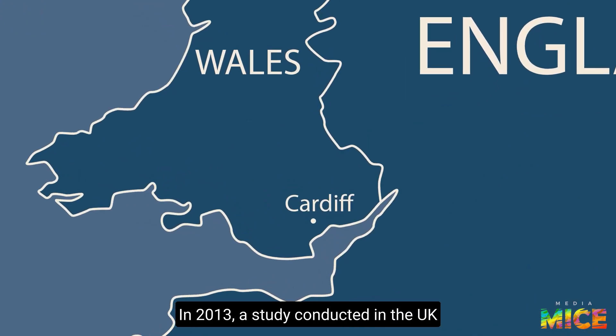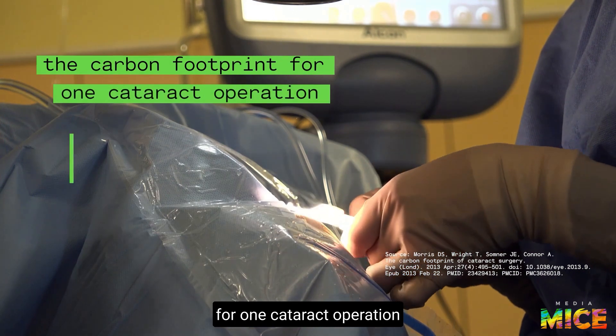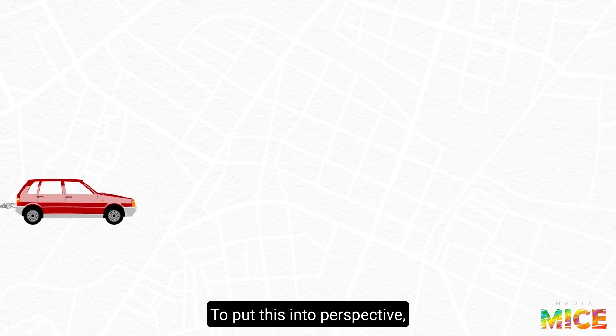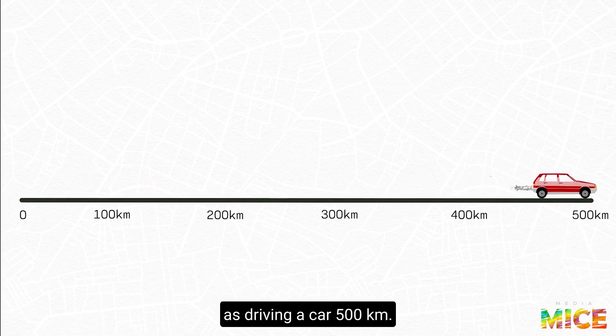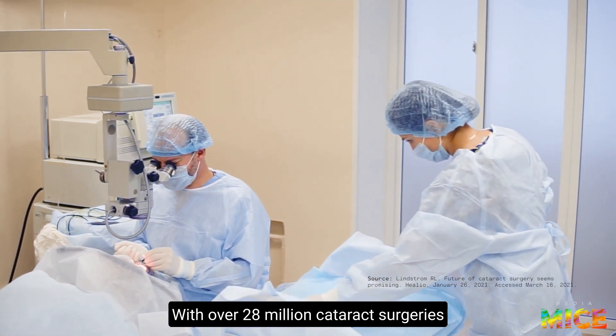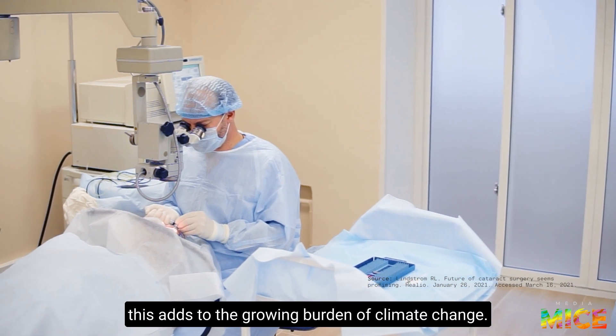In 2013, a study conducted in the UK shows the carbon footprint for one cataract operation was 182 kilograms of carbon dioxide. To put this into perspective, this is roughly the same emissions as driving a car 500 kilometers. With over 28 million cataract surgeries taking place each year, this adds to the growing burden of climate change.